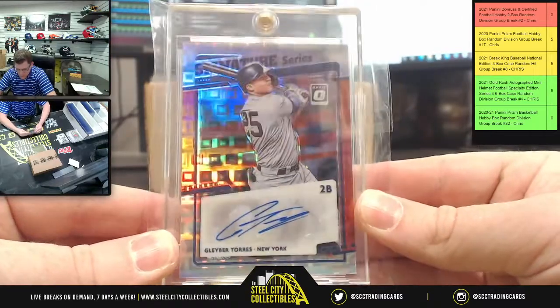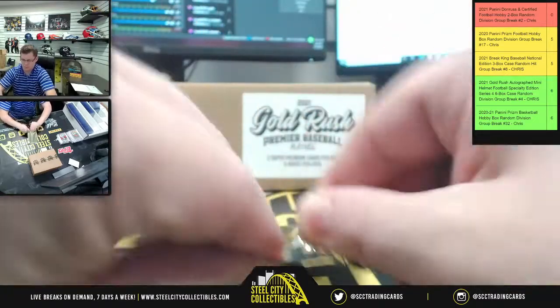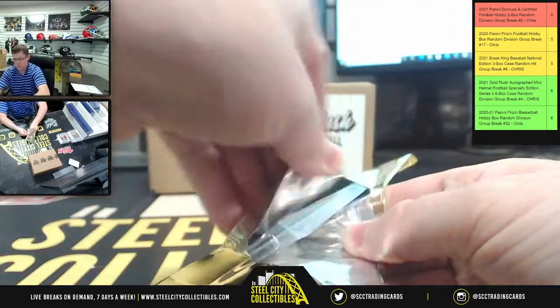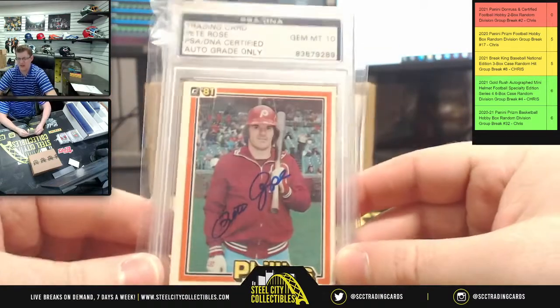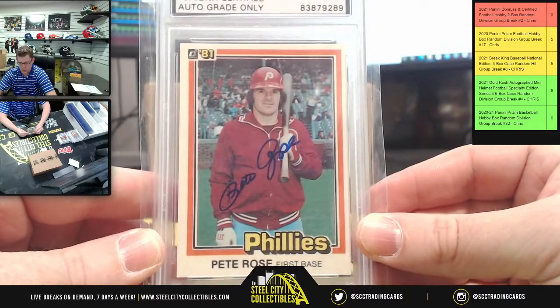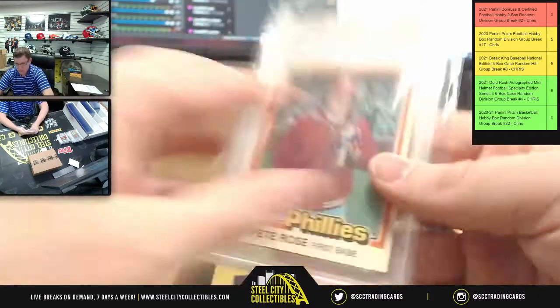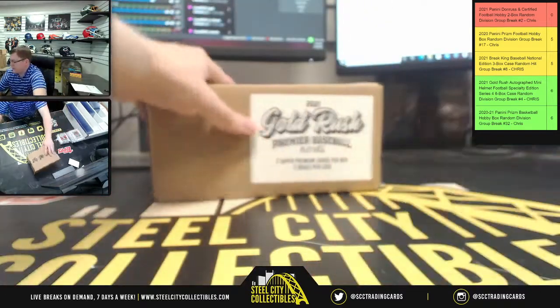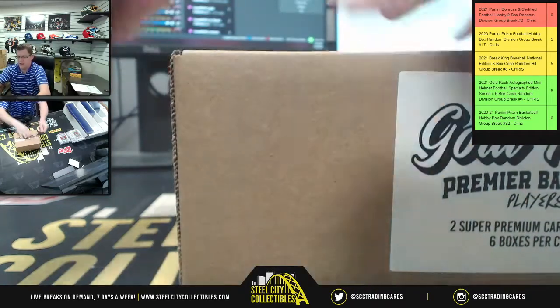Gleyber Torres Signature Series autograph from Donruss Optic. And lastly, a gem mint PSA DNA certified auto grade only — Pete Rose '81. That's the last two hits from Case 1. On to Case 2, a whole other six boxes, twelve more hits.